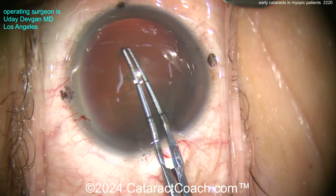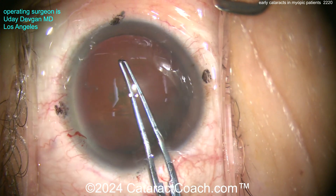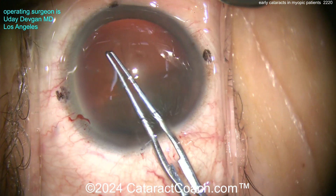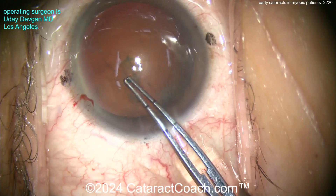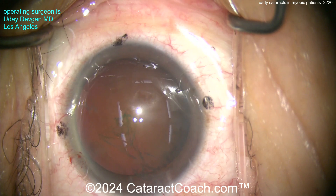I'm not 100% sure. We've certainly seen this, and I'm sure you've noticed as well. Do you have any thoughts? Please, someone teach me — this is all group learning; we're all learning together. Leave a comment below. I'm not sure, but these patients certainly do get earlier cataracts.